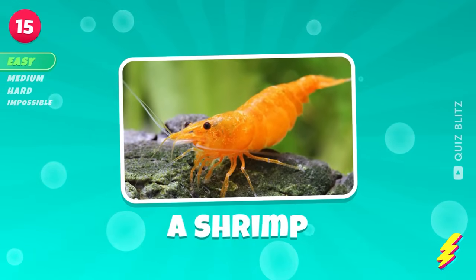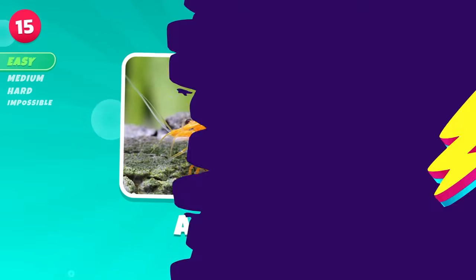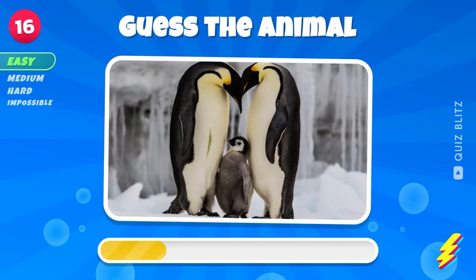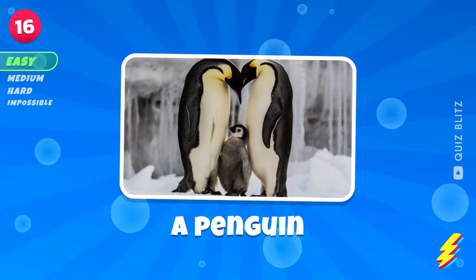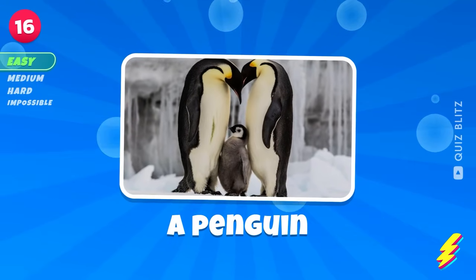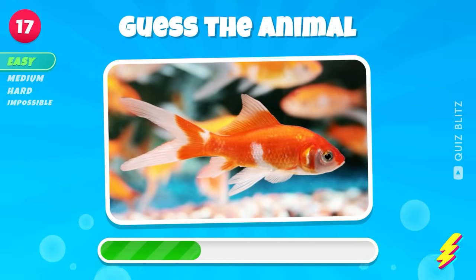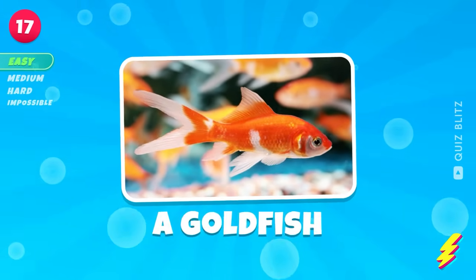A shrimp. So cute. A penguin. Name this animal. A goldfish.